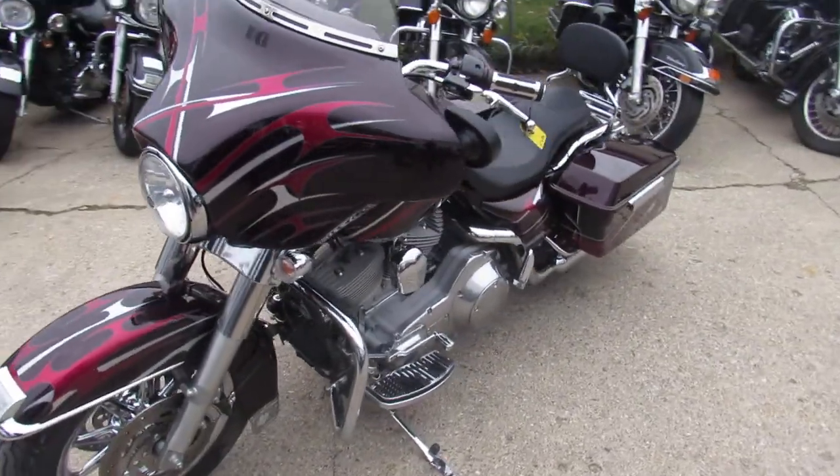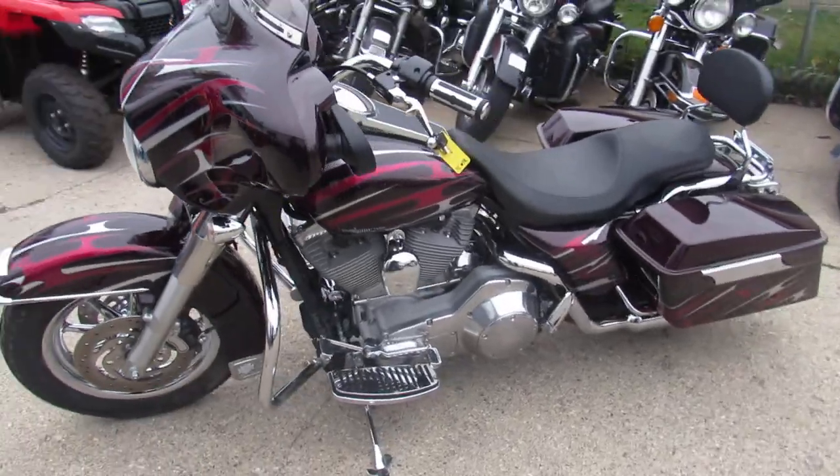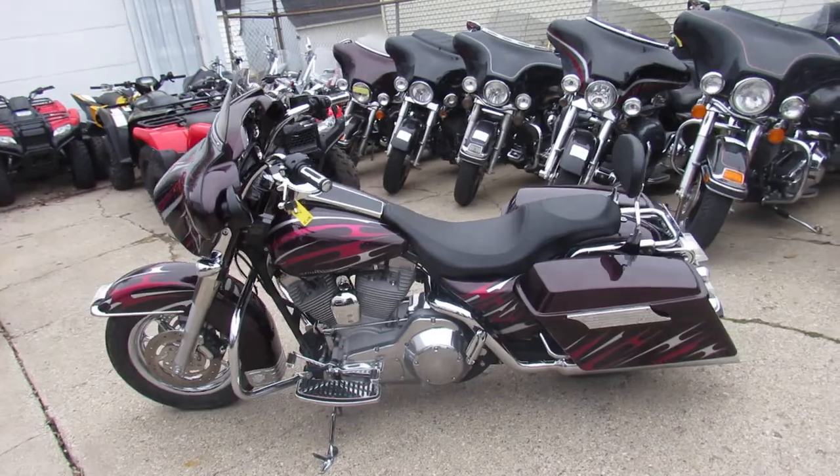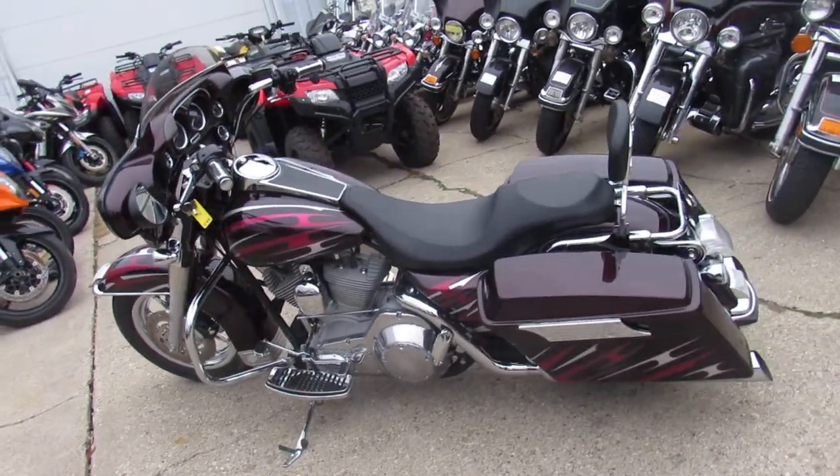It's got the chrome front and rear wheels, the LaParis seat, the passenger backrest, and slash-cut exhaust. Makes this Electroglide sound as cool as it looks.